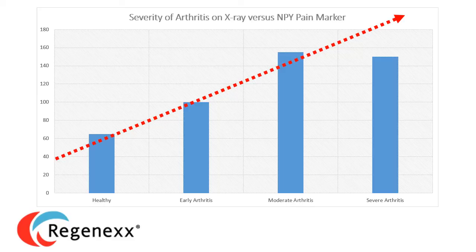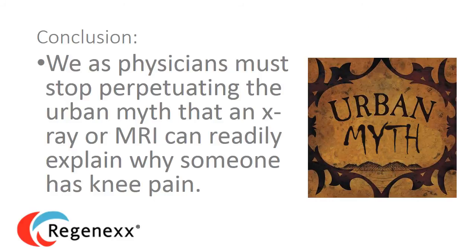While this may come as a big surprise, there are numerous other studies showing that x-rays and MRIs are not that great at predicting who has knee pain and who doesn't. In conclusion, we have to stop perpetuating the urban myth that an x-ray or MRI can readily explain why someone has knee pain. This is a 1980s concept — it does not hold water in 2014 or 2015.